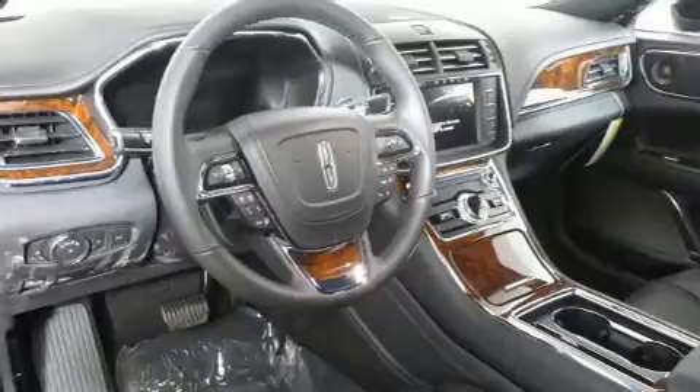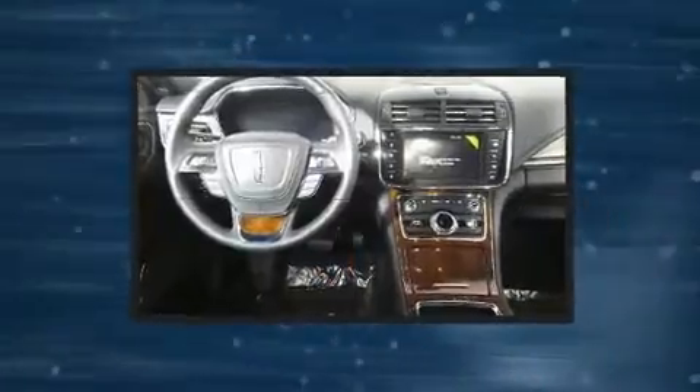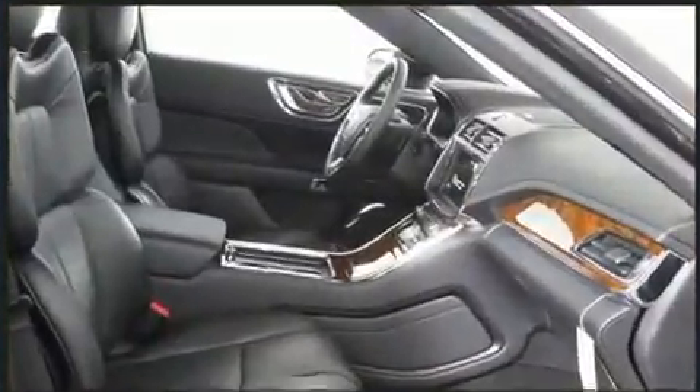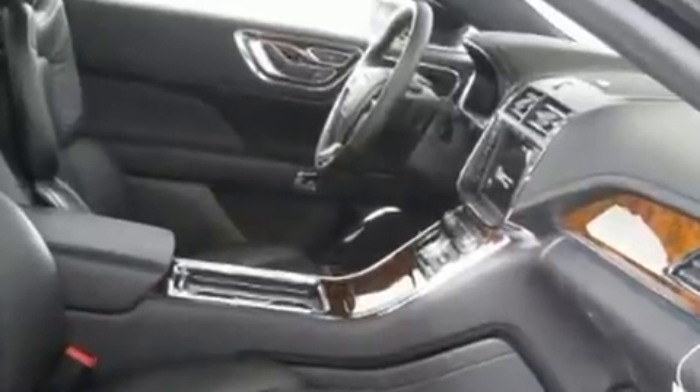Lincoln prioritized handling and performance with features such as power trunk closing assist, adjustable headrests in all seating positions, a built-in garage door transmitter, and seat memory.